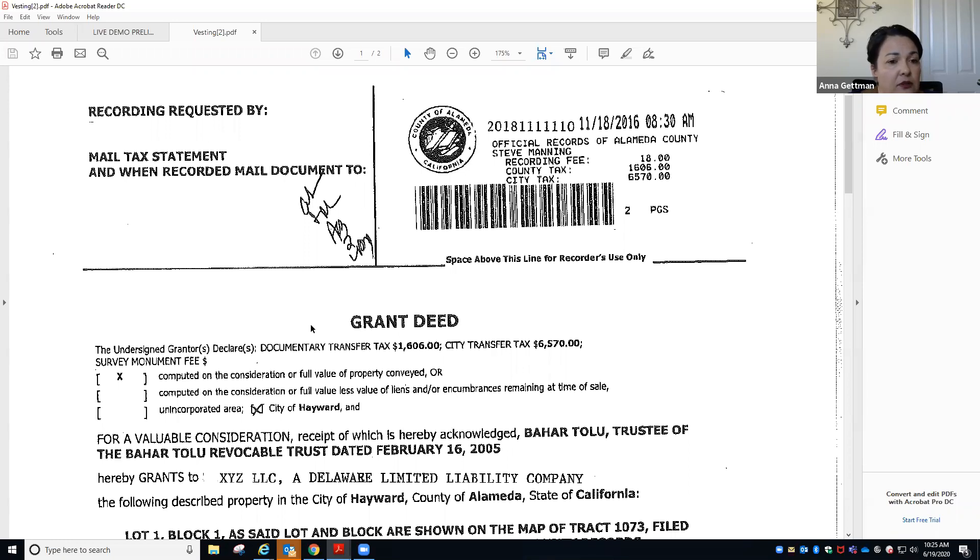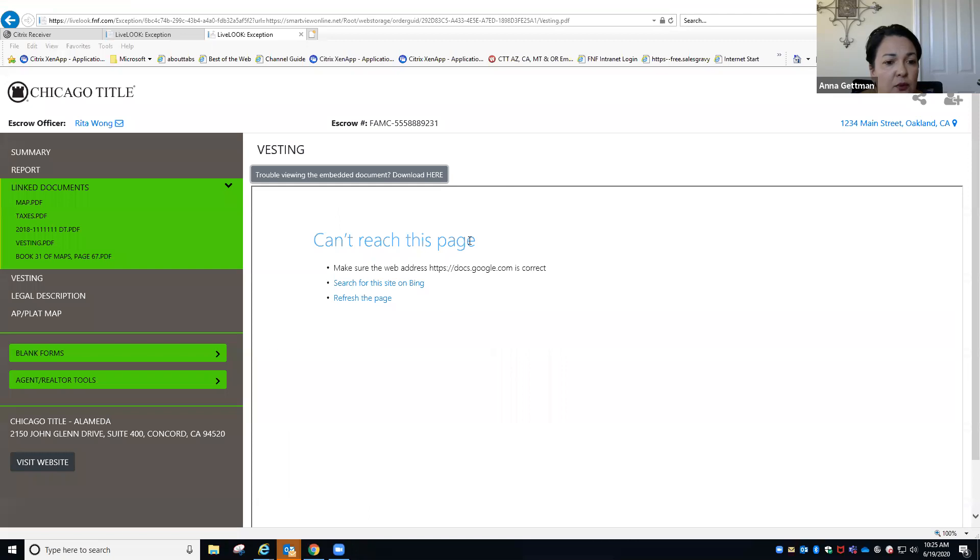Do you want to go back to those linked documents, Jennifer? It seems like it's cooperating. Do we want to try to go back to the normal prelim?